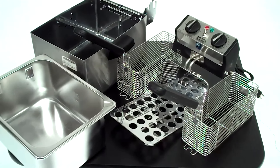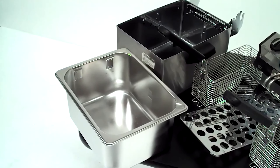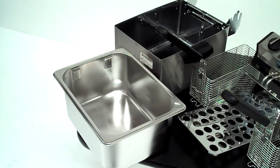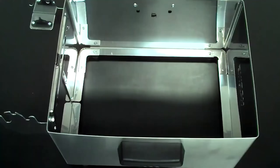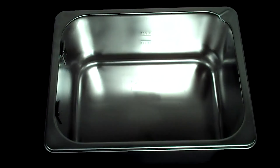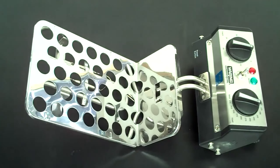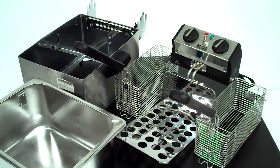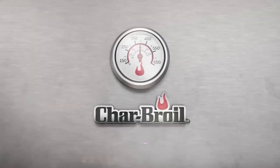For example, when making tempura, it's easy to keep veggies and shrimp separated by using both baskets at once. The Waring's design also makes it extremely easy to clean — the basin is fully removable from the electric element, allowing for washing in the sink or even in the dishwasher. This feature, combined with its portability and versatile cooking capacity, makes the Waring an excellent choice for anyone looking to deep-fry with convenience and precision. Whether preparing a large meal for guests or a quick batch for oneself, the Waring fryer stands out as a reliable and user-friendly option.